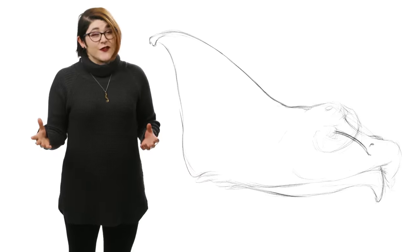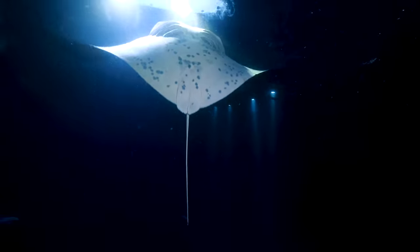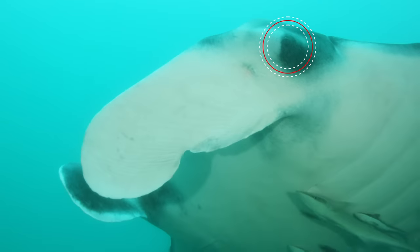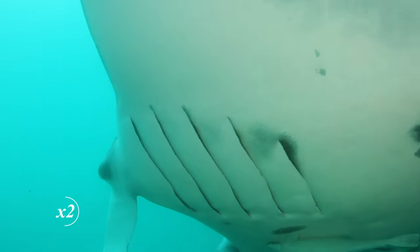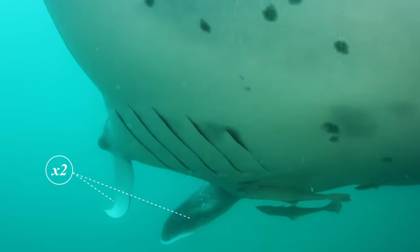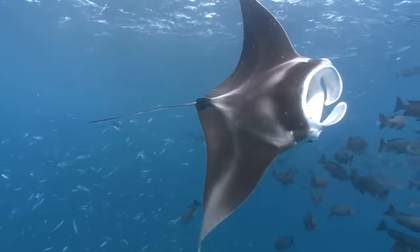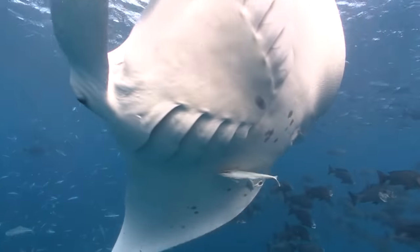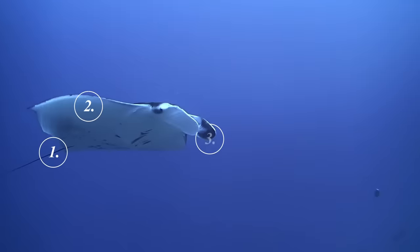Mantas are famous for their alien-looking, diamond-shaped bodies. Their eyes are located on the sides of their heads, giving them strong lateral vision. Their gills are located on their underbellies, and they have two horn-shaped cephalic fins, which they use to guide water and prey into their large mouths. Because of these fins, they're the only known vertebrates to have three paired appendages.